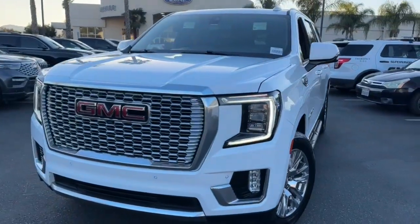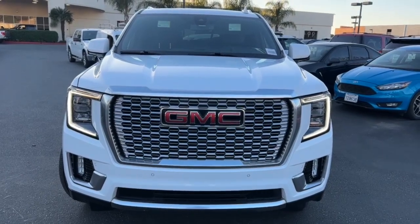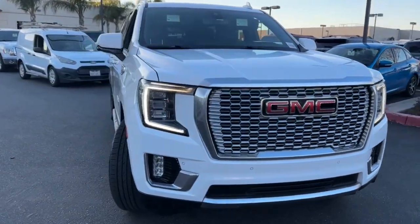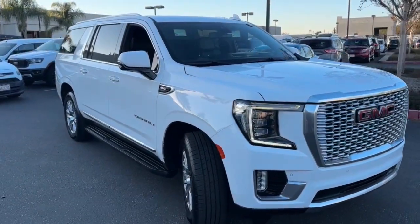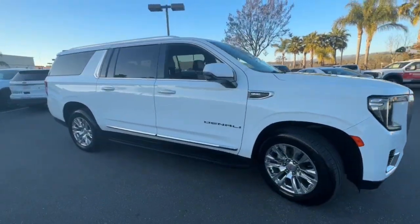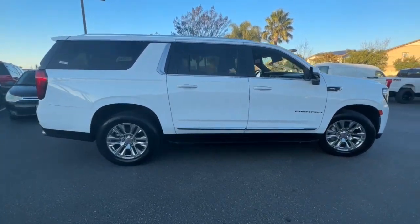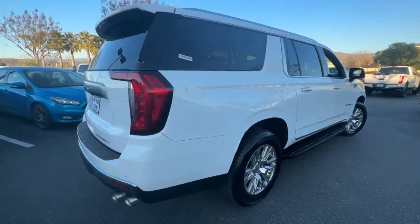Here is a wonderful 2021 GMC Yukon XL with less than 70,000 miles on the odometer. This vehicle stands out from the rest. This intrepid Yukon XL offers extra spacious premium comfort and tech-savvy infotainment, impressive towing capability, and supersized cargo space.